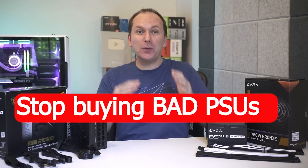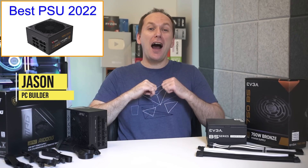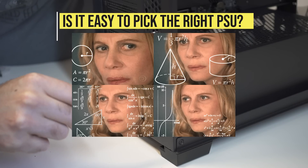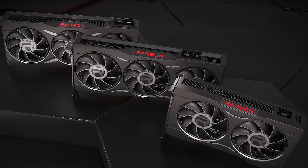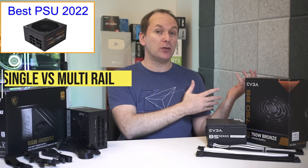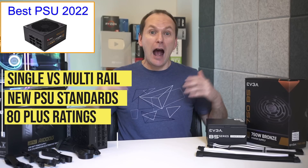Stop buying bad PSUs — let's get you the best power supply for PC 2022. Hi, welcome back to PC Builder, I'm Jason. You'd think that buying the best power supply for PC would be easy, but it's not, especially with new power-hungry GPUs and CPUs launching late this year and beyond. Instead, buyers have to wade through an endless amount of disjointed information.